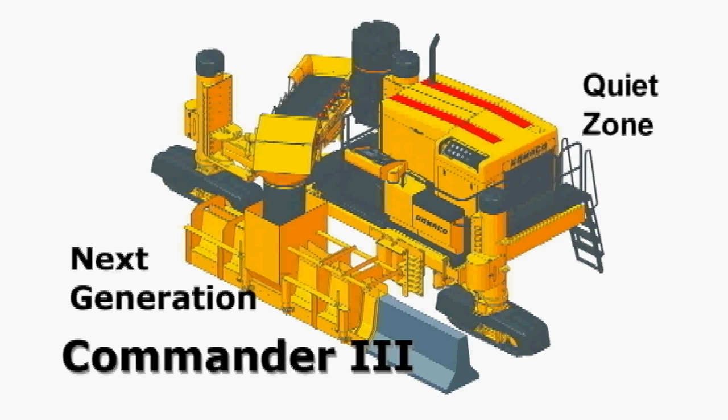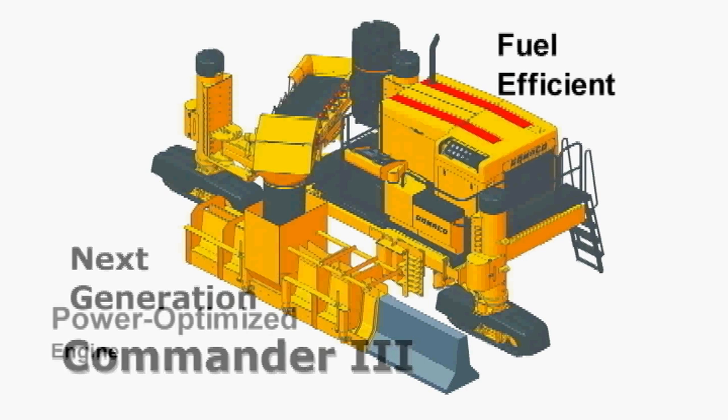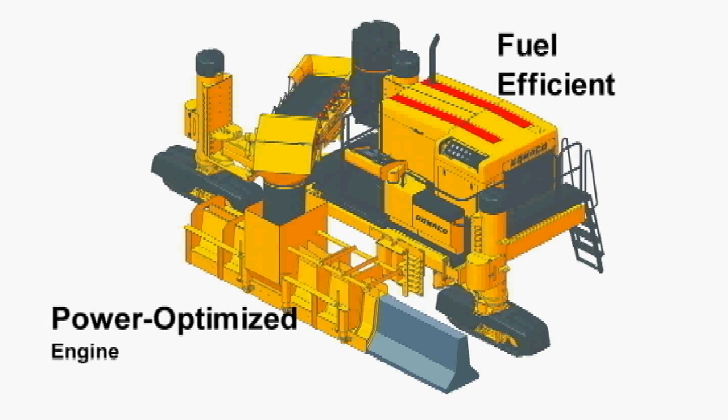The new quiet operation is due to a redesigned and optimized cooling package. The G-plus-controlled hydraulic fan adapts cooling to job site conditions for quiet, efficient operation. The next generation Commander 3 features improved fuel efficiency with a power-optimized engine and load-sensed hydraulic circuits. The excellent fuel efficiency combined with an increased fuel capacity to 88 gallons allows for an uninterrupted day of paving performance.